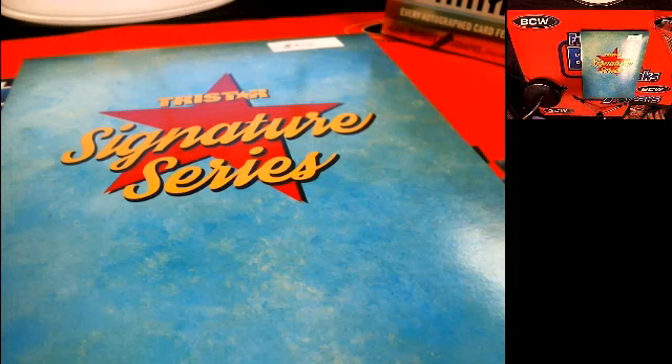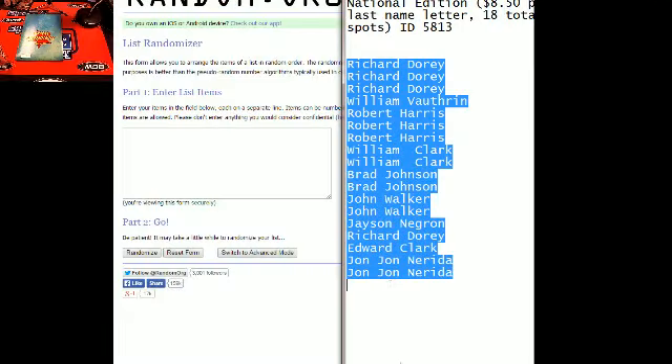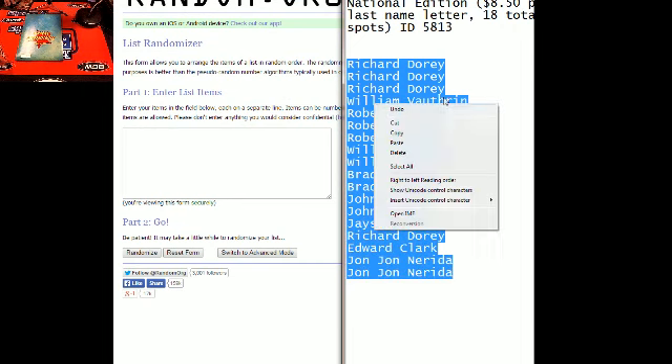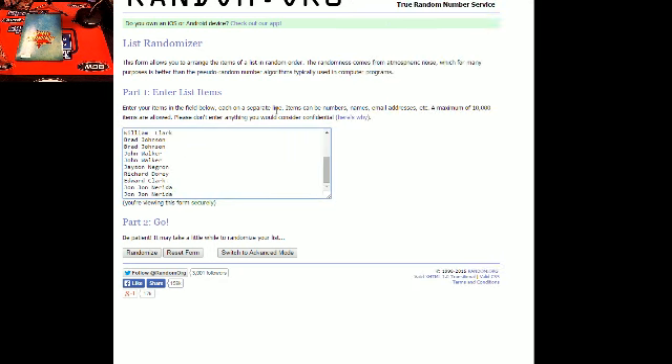2015 Tri-Star Signature Series, Box 5813 — good luck everybody! Here is a list of everybody on the break. Richard D, you start off at the top of that list; John is down there at the bottom with a couple of spots. We're pasting into random.org and going to send it through seven times.